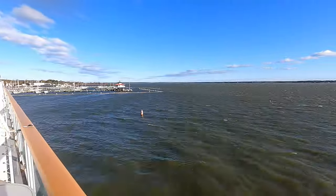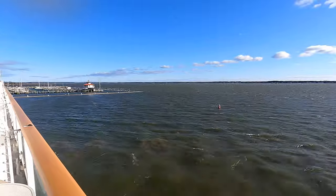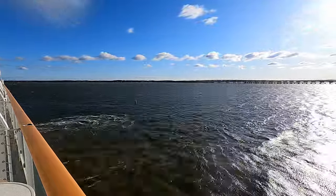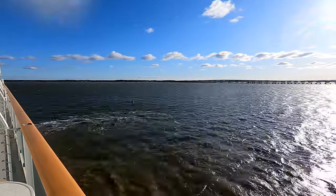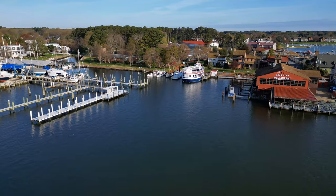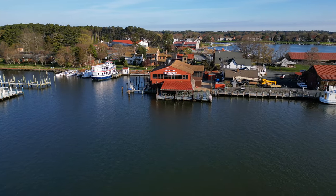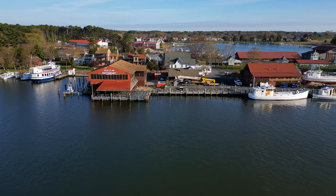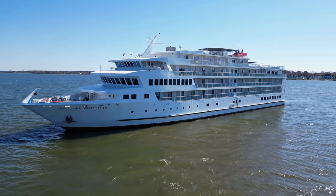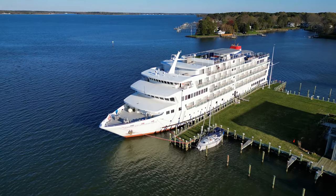At sunrise the next morning, the storm clouds had all cleared. But it was extremely windy as we attempted to dock at our next port of call, Cambridge, Maryland. After making an attempt, the captain determined it was just too windy to safely dock, and he decided to sail on to our next port instead — St. Michael's, Maryland — which is in a much more protected anchorage. When we got there, the weather was much better, but the dock in St. Michael's wasn't ready for us because they weren't expecting us until the next day. So the captain just dropped anchor, and we spent that afternoon and evening safely anchored in the Miles River. The next day, they were ready for us, and we were able to dock at the pier in St. Michael's.